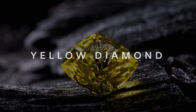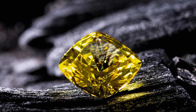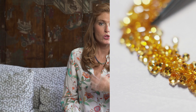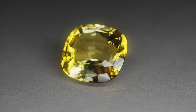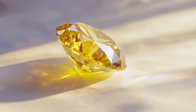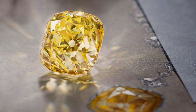When you think of colored diamonds, yellow is usually what comes to mind as the most popular, because yellow diamonds are more accessible and affordable and can be sourced more easily than any other colored diamonds. The yellow color is caused by the presence of nitrogen atoms that replace some of the carbon atoms in the diamond's crystal lattice. These nitrogen atoms absorb blue light, giving the diamond a yellow hue.